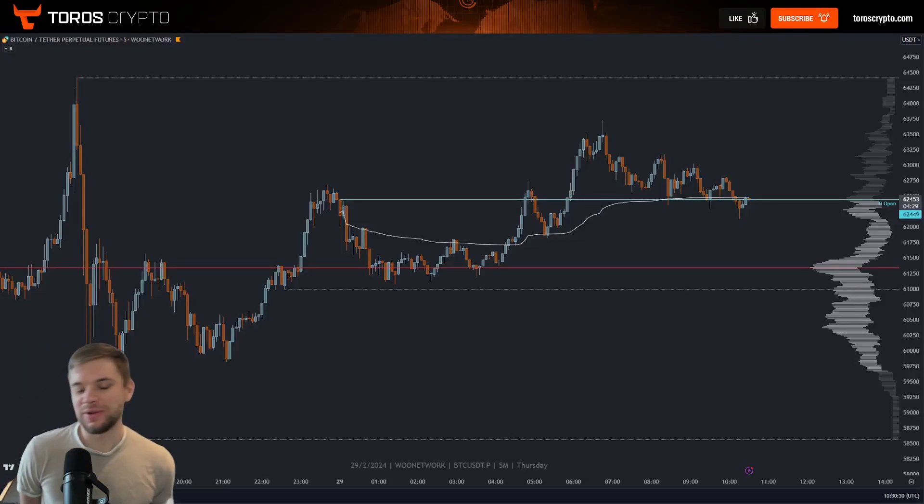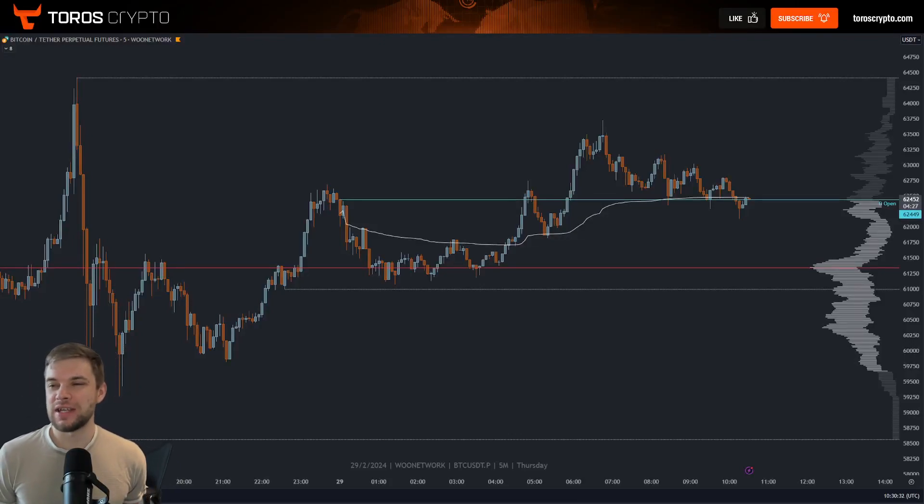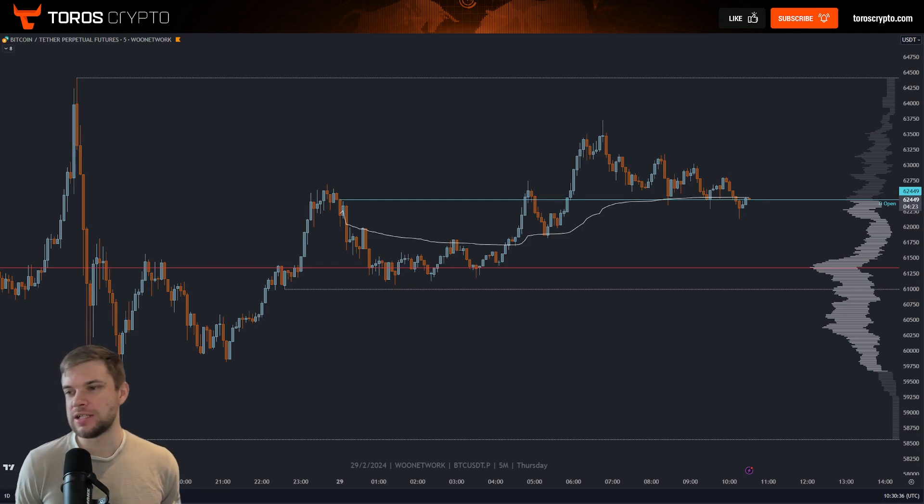Hello traders! Welcome to today's video. Thursday the 29th of February 2024. This is your Bitcoin update. Bitcoin is at $62,500.